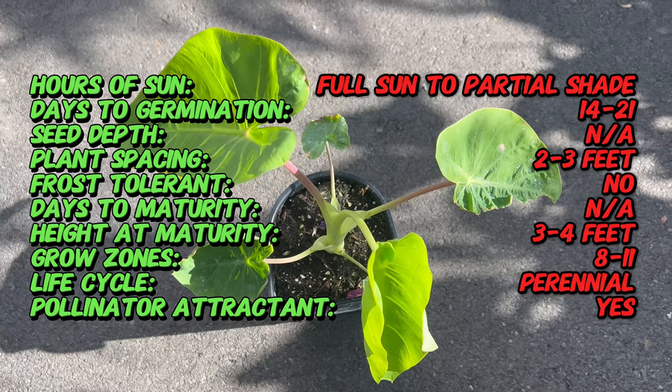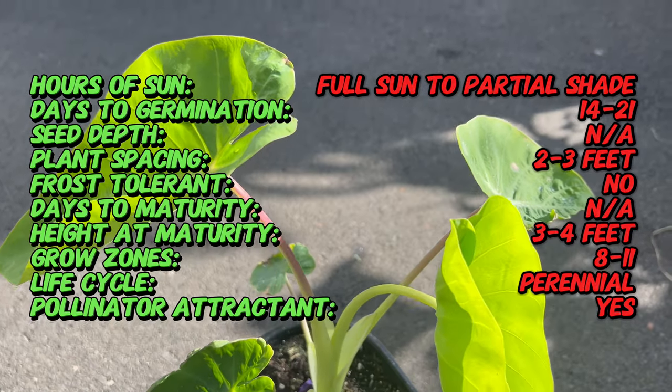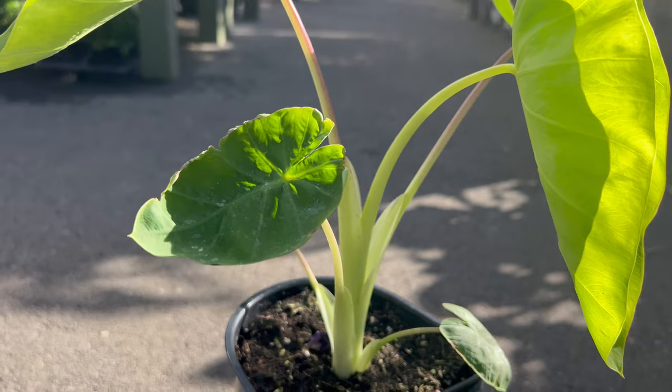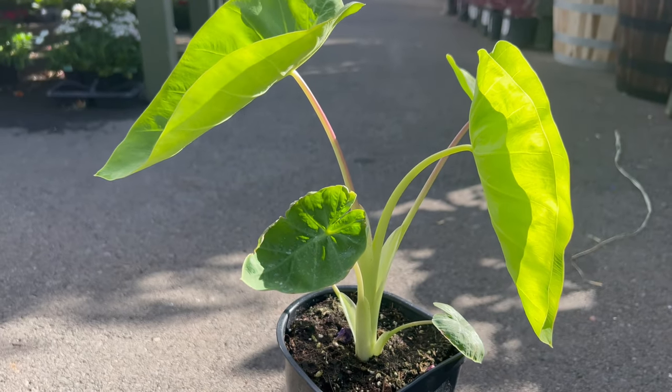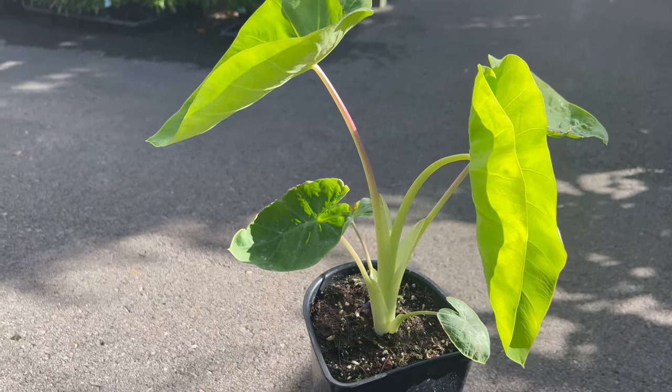Maui Gold thrives in warm, humid climates and prefers rich, moist soil with good drainage. It performs best in full sun to partial sun, although some afternoon shade may be beneficial in hot, tropical regions. Adequate moisture is essential for healthy growth, and regular watering is recommended to keep the soil consistently moist, especially during periods of drought.